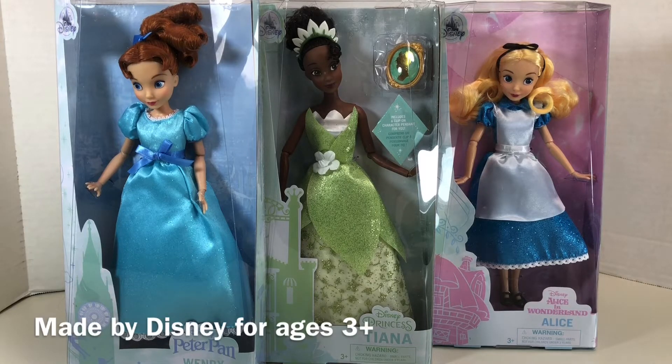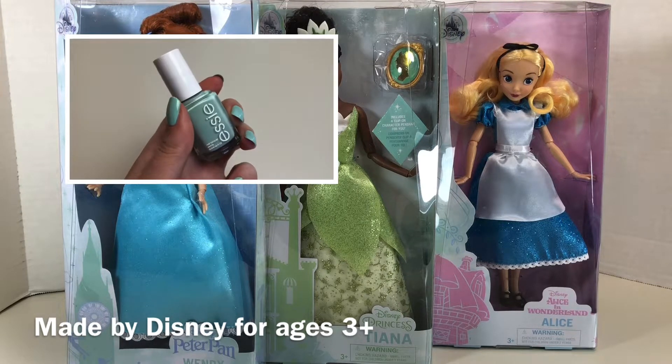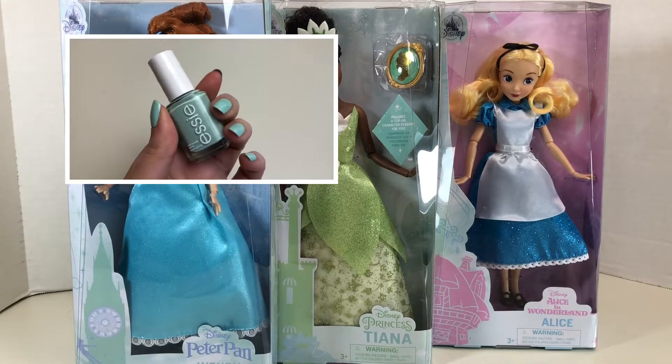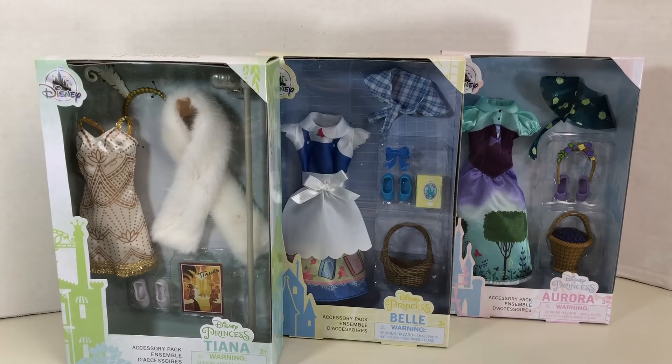In this video, we're going to be taking a look at Disney classic dolls, including the brand new releases of Wendy, Alice, and Princess Tiana, who I have never unboxed before, as well as these brand new accessory packs, which include pretty adorable looking outfits for our classic Disney princesses.